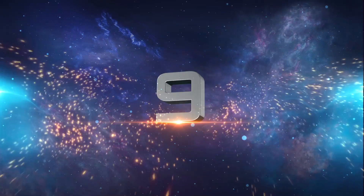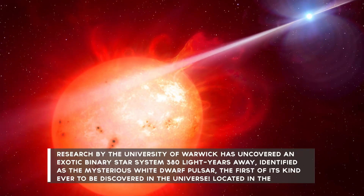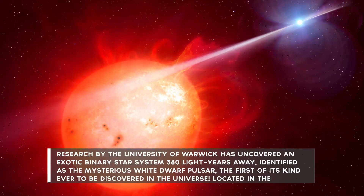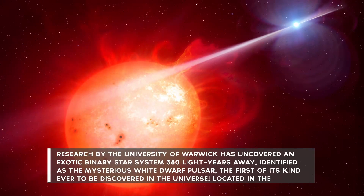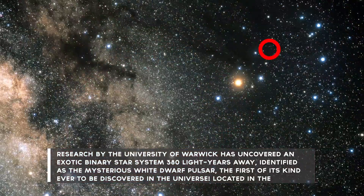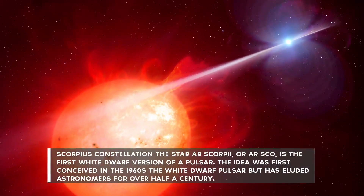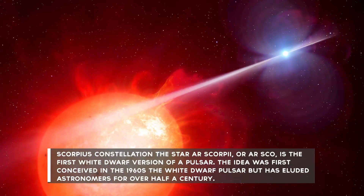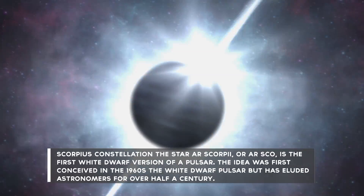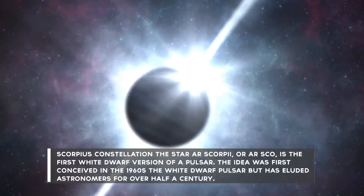Number 9: Research by the University of Warwick has uncovered an exotic binary star system 380 light-years away, identified as the mysterious White Dwarf Pulsar — the first of its kind ever to be discovered in the universe. Located in the Scorpius constellation, the star AR Scorpii, or ARSCO, is the first White Dwarf version of a pulsar. The idea of the White Dwarf Pulsar was first conceived in the 1960s, but has eluded astronomers for over half a century.